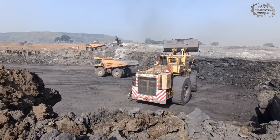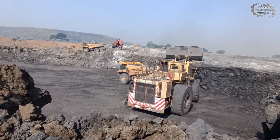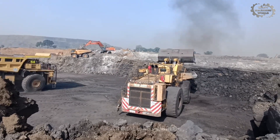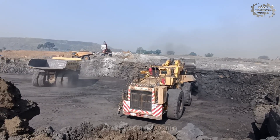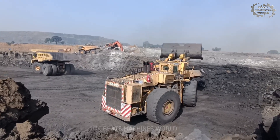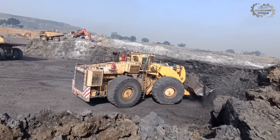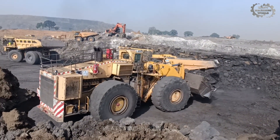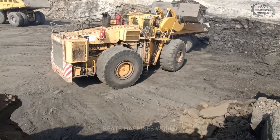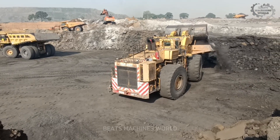We are live from one of the world's busiest mining operations, and right behind me is an absolute monster — the PNHL 1850. This isn't just any wheel loader; this is one of the most powerful earth-moving machines ever built. This machine weighs nearly 240 tons and is built to handle extreme mining conditions. What really sets it apart is the 72 metric ton bucket — that's like scooping up an entire battle tank in one go.